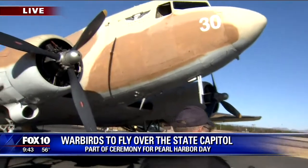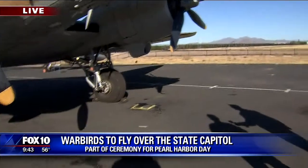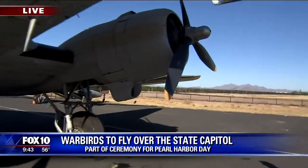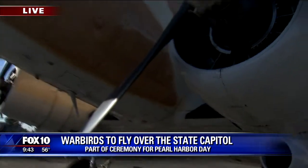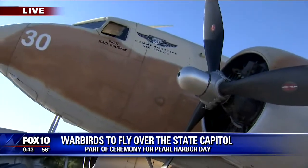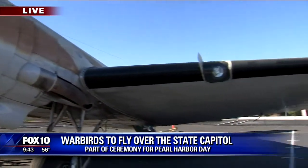We'll pre-flight the airplane and get it ready to go for the flight for December 7th over the Capitol building. I've been a crew chief on this airplane for a little over eight years. It started life in 1943 as a C-47A. It came out of the Douglas Aircraft Plant in Long Beach, California, and went to North Africa, and Italy, and Sicily.